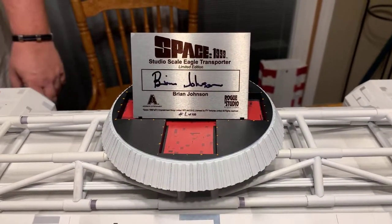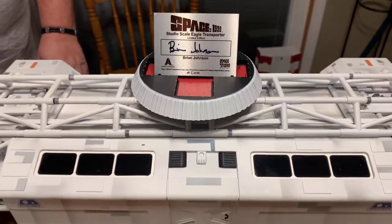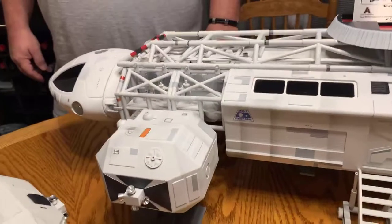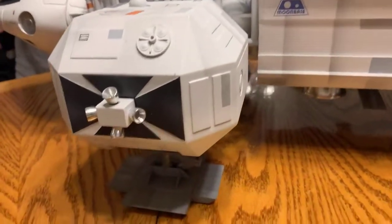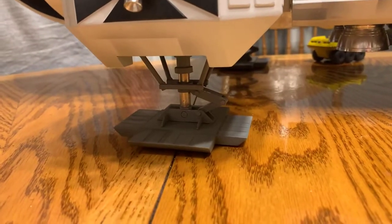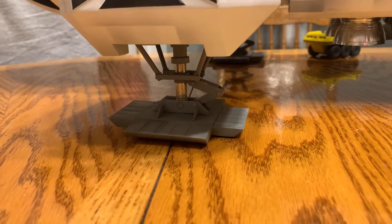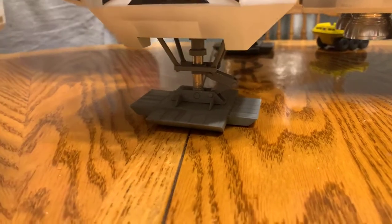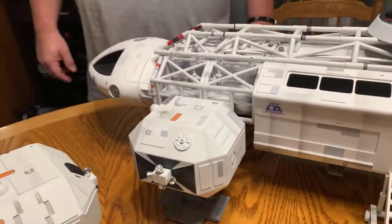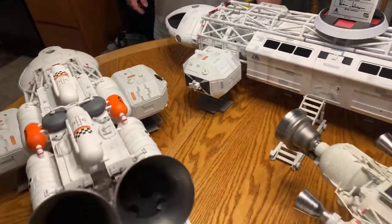Even the Rogue had some mod work done — a couple of resin pieces that held the feet in place broke. So I asked Lee to replace those resin pieces with metal pieces, I think brass. Now it's rock solid. I'll never have that problem again unless I literally throw it on the ground.